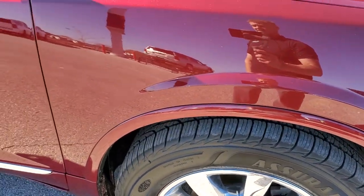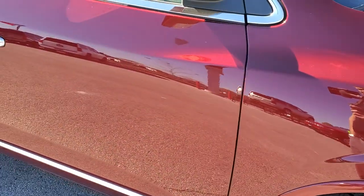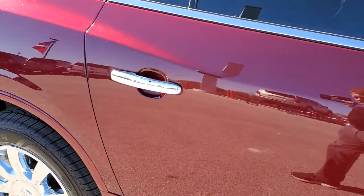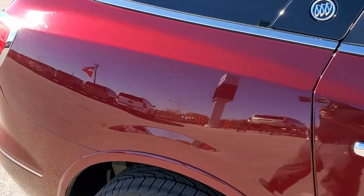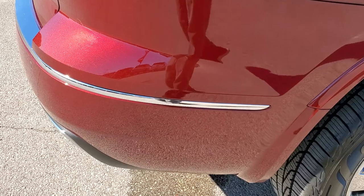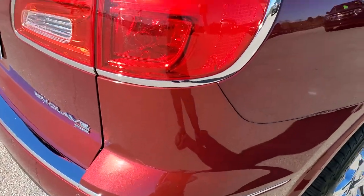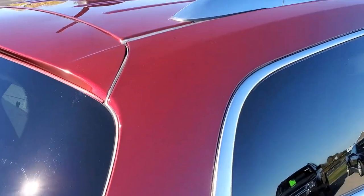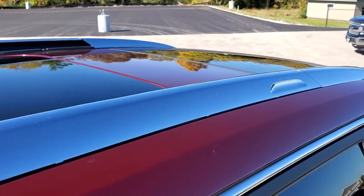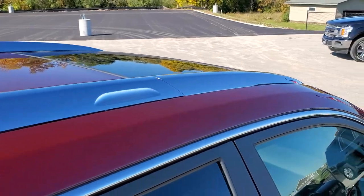As you go down this side of the vehicle, take note of how clean the body is and how reflective and mirror-like that paint is. We take these HD videos so if you are far away or cannot make the trip but you're still interested in purchasing the vehicle, you can see and hear the vehicle and have confidence before you even get here — so there are absolutely no surprises. It has the dual glass roof with the sunroof.